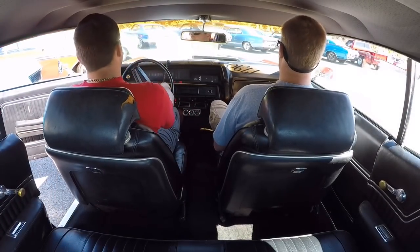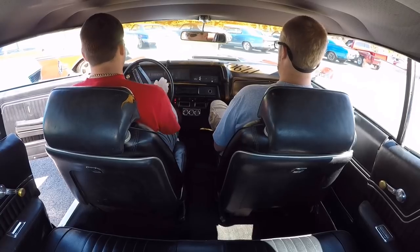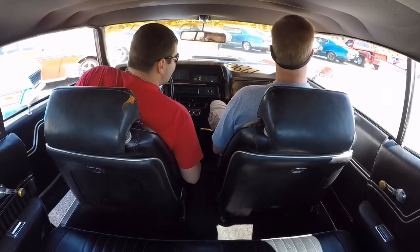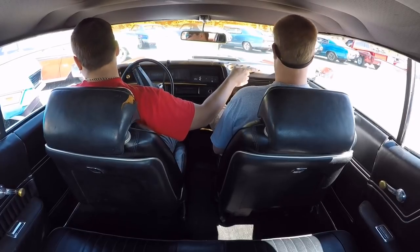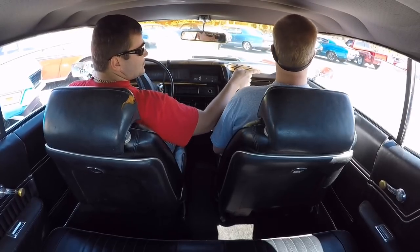Alright guys, let's take this one down the road. I'm having a little fun with this car. I noticed both mirrors are missing the actual mirror part as soon as I got in.